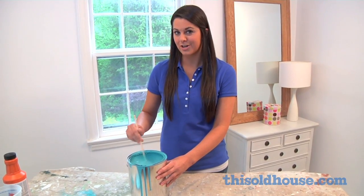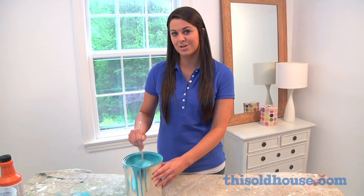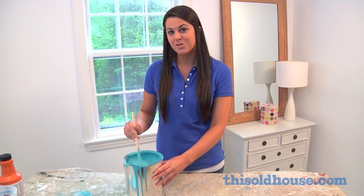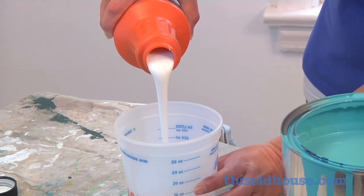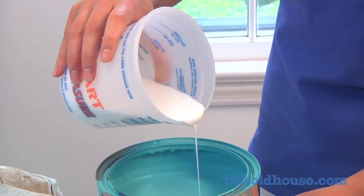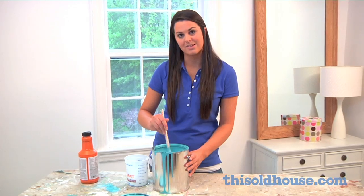But not all latex paints are created equal. Some better grade paints have no smell because they're low in solvents, but that usually makes them very thick and quick to dry. To reduce brush marks and extend the paint's working time, a pro adds a conditioner to thicker paints. Unlike a paint thinner, a conditioner won't lessen the paint's coverage.